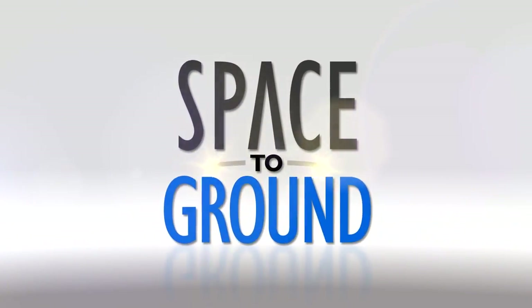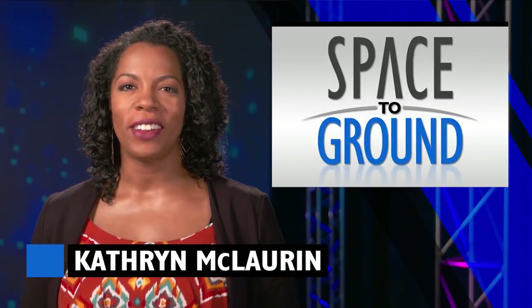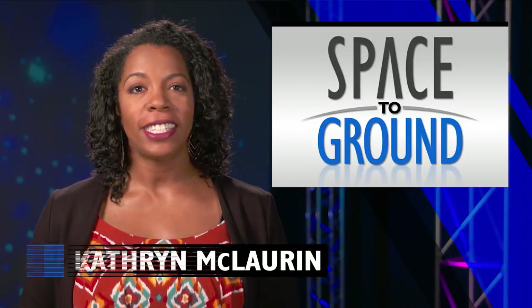Houston Station on Space to Ground. Welcome to Space to Ground. I'm Katherine McLaurin. A successful spacewalk is just one of the highlights of another exciting week on station.